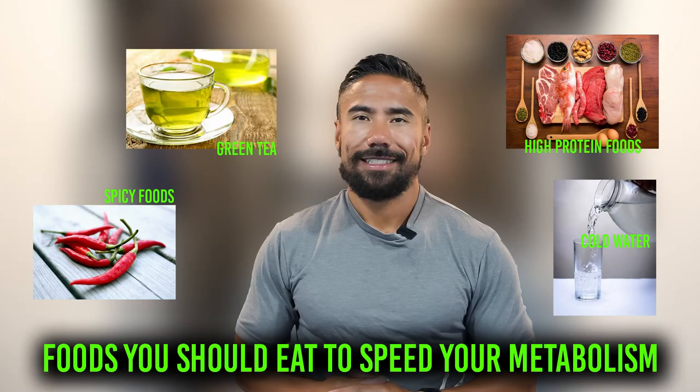So there we have it — the four foods you could be eating to increase your metabolism and start burning fat: green tea, spicy foods, high protein, and cold water. Hope you enjoyed this video. Give the video a like, and we'll see you on the next one.